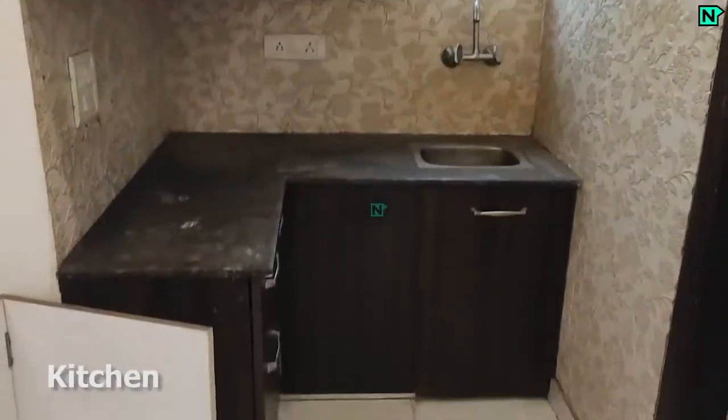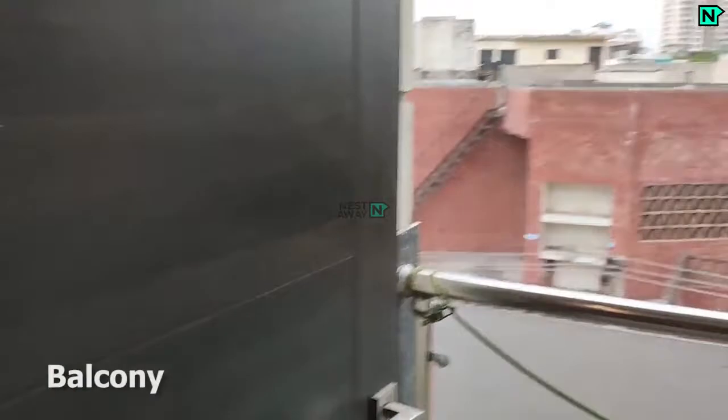This is the modern kitchen. This is the balcony.